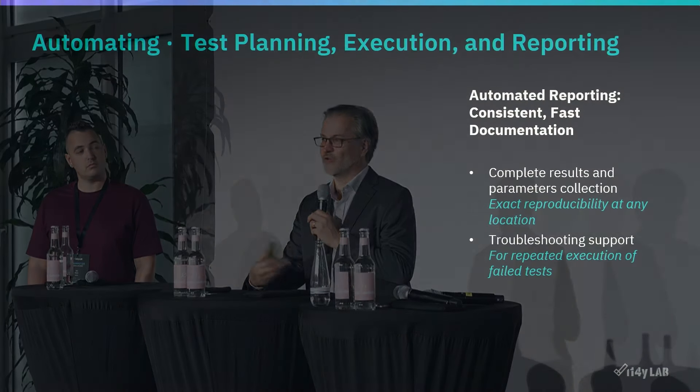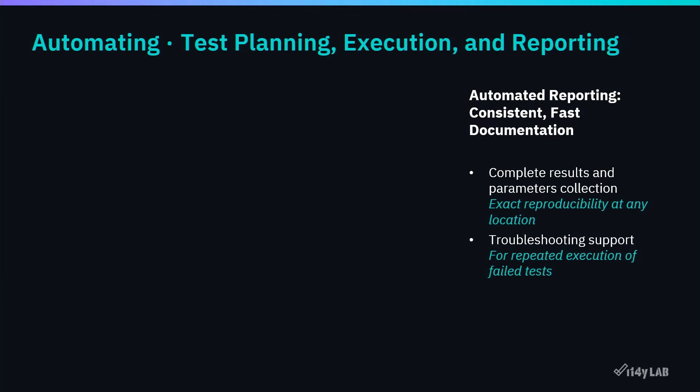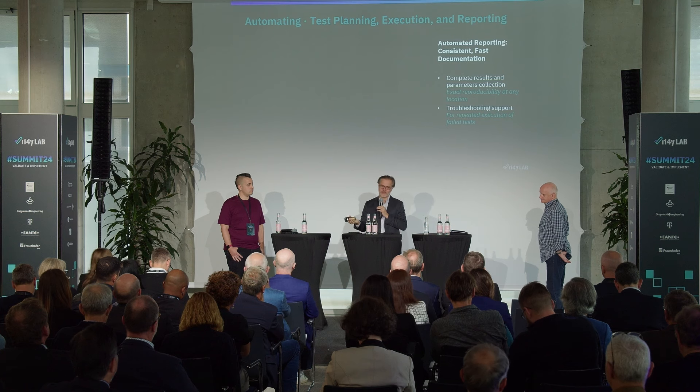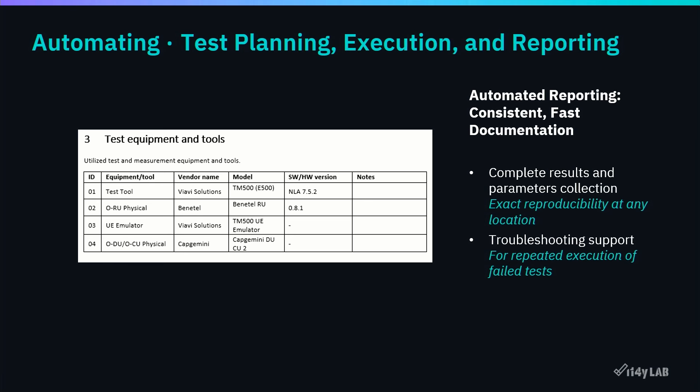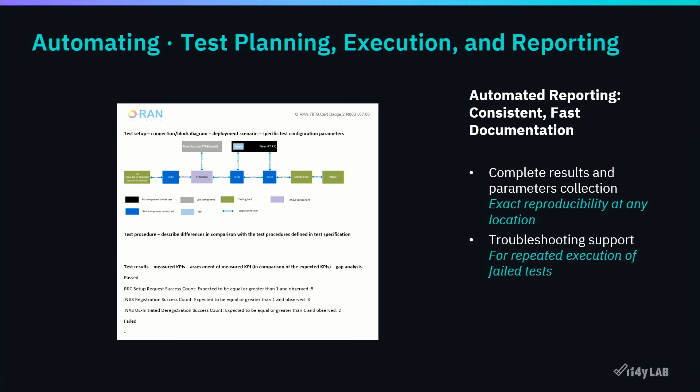Finally, automated reporting. Many mistakes are made in reporting. As a member of the TIP Test and Verification Committee, I've seen quite a few lab reports — most labs create them manually, as a collection of screenshots, sometimes with handwritten circles around important points. The question is: if something goes wrong and they rerun the test, do they update the documentation? The automated reporting gets rid of these problems and creates everything automatically.